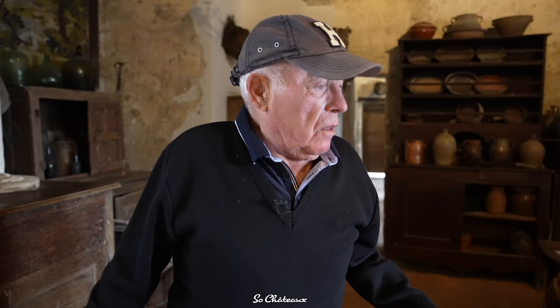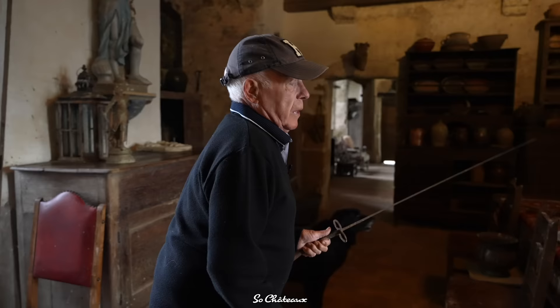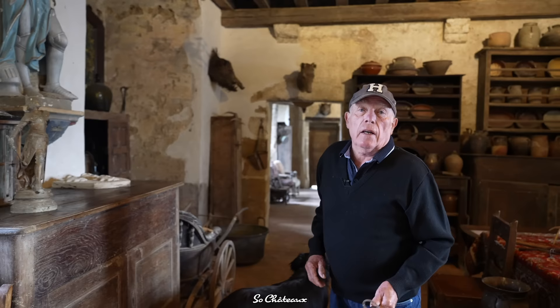Sometimes when I'm presenting a few swords like this, I tell the visitors: do you see the statue of Joan of Arc? Well, she lost her sword. But in fact, she entrusted it to me.